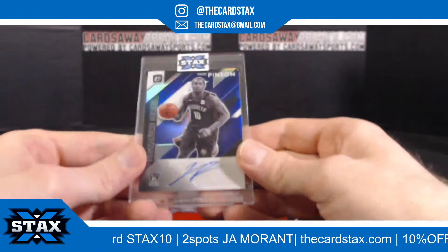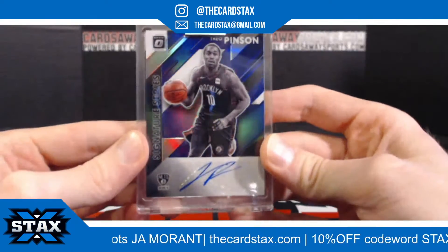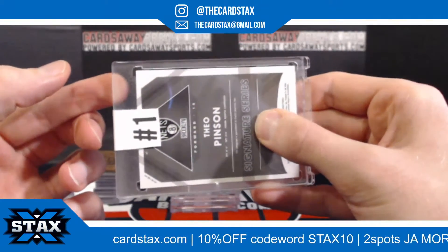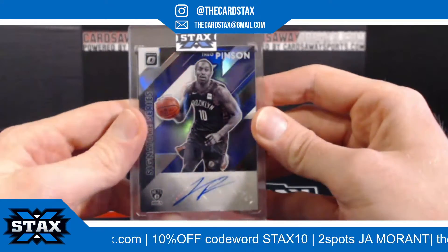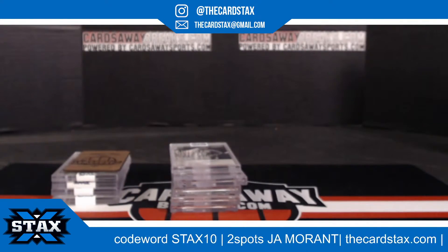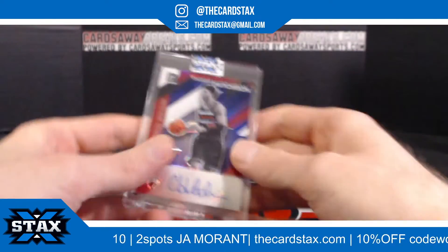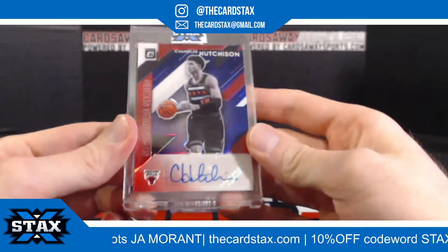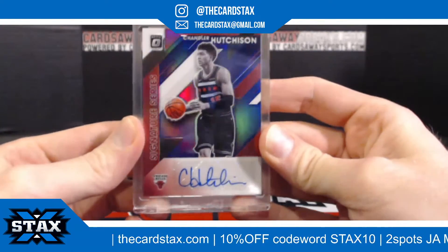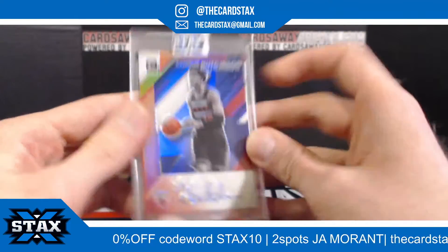Next up, for the Brooklyn Nets — Theo Pinson, purple letter Optic signature series. Slot number one going to John L. Next up, for the Chicago Bulls — purple Chandler Hutchinson. Slot number six going to Chris G.